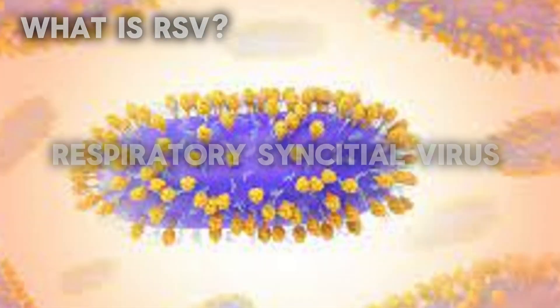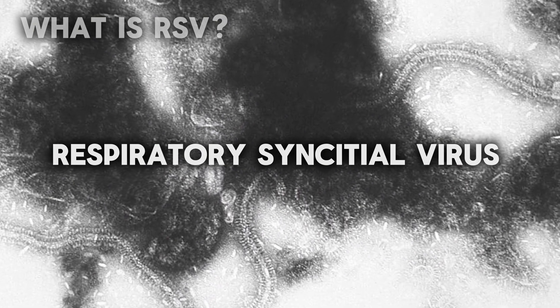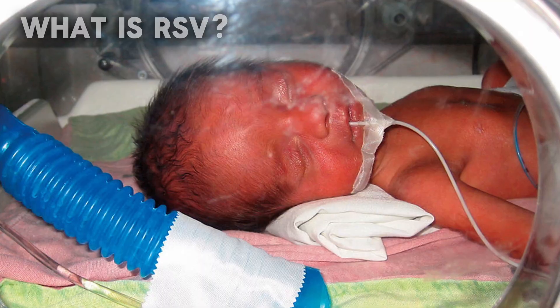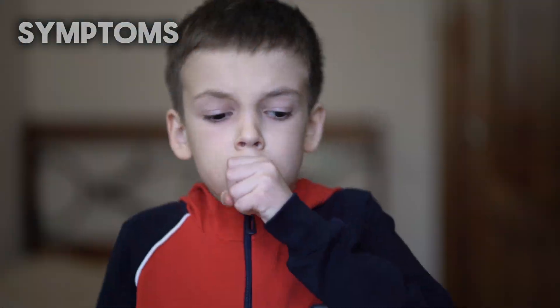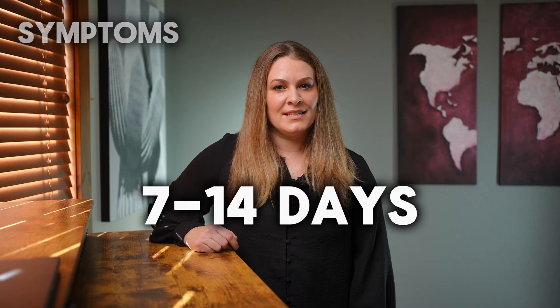First, let's understand what RSV is. Respiratory syncytial virus, or RSV, is a common virus that causes respiratory tract infections. Most people have had an RSV infection early on in life, maybe even several infections. It's highly contagious and can affect people of all ages, which is especially concerning for infants and young children. RSV primarily affects the lungs and airways, leading to symptoms ranging from mild cold-like symptoms to more severe respiratory issues. Typically, RSV infection lasts 7 to 14 days.